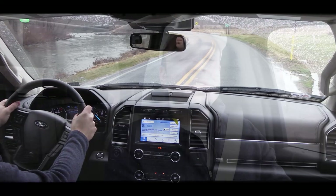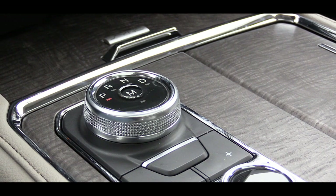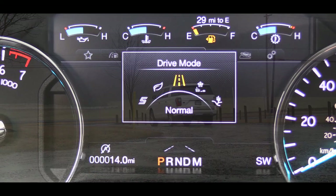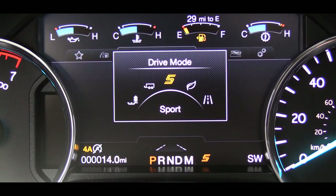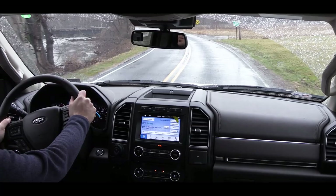The drive mode button is located just behind the shifter. This one uses a circular dial — turn left or right to select a gear, and press the center M button for manual mode. Drive modes include eco, normal, grass/gravel and snow, sand, mud, tow and haul, and sport. Putting it in sport mode automatically engages the four-wheel drive system for better traction on acceleration.